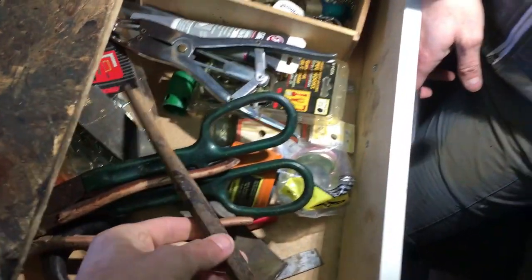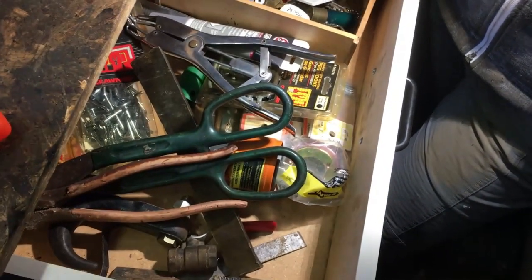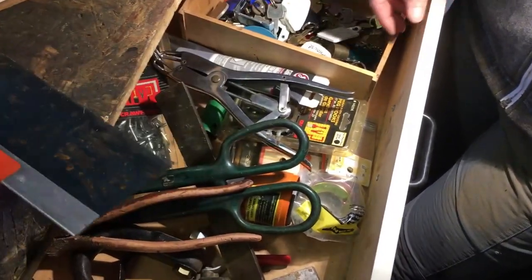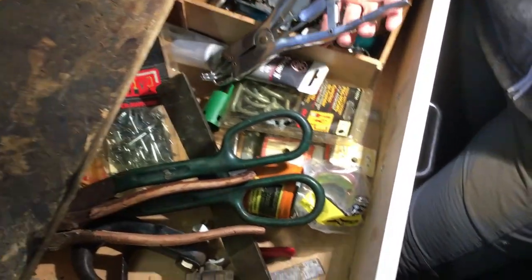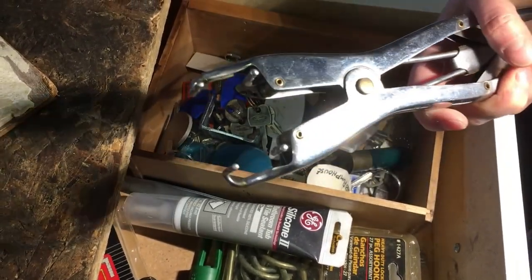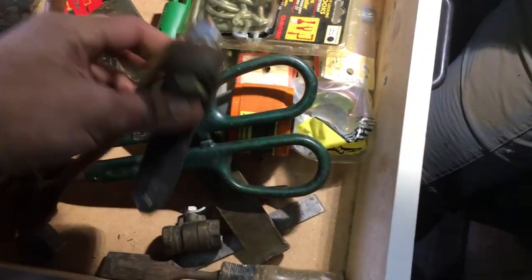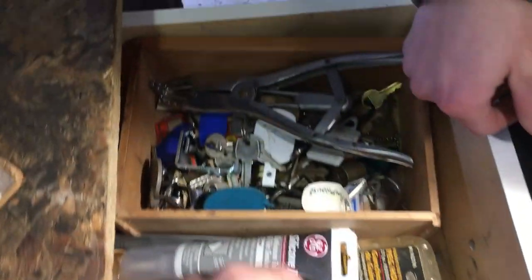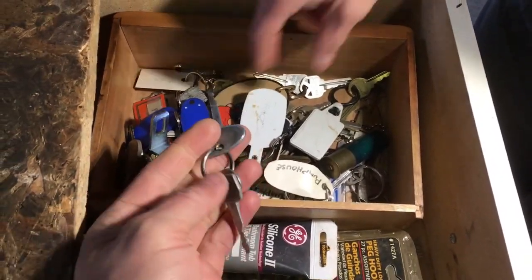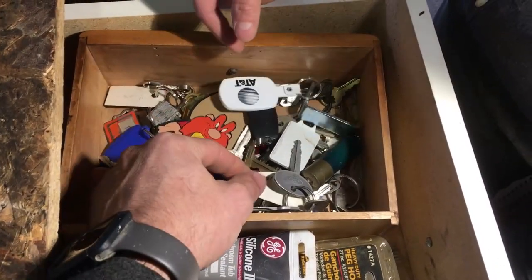There's a nice little punch chisel, a little drywall spreader that doesn't look like it's done any work before — oh, random. And all these keys — these were probably left behind by campers on the campground.